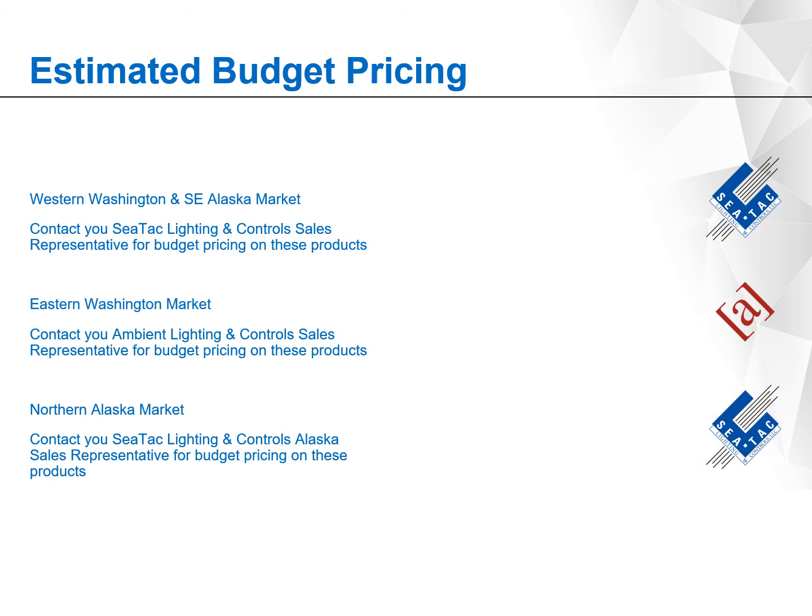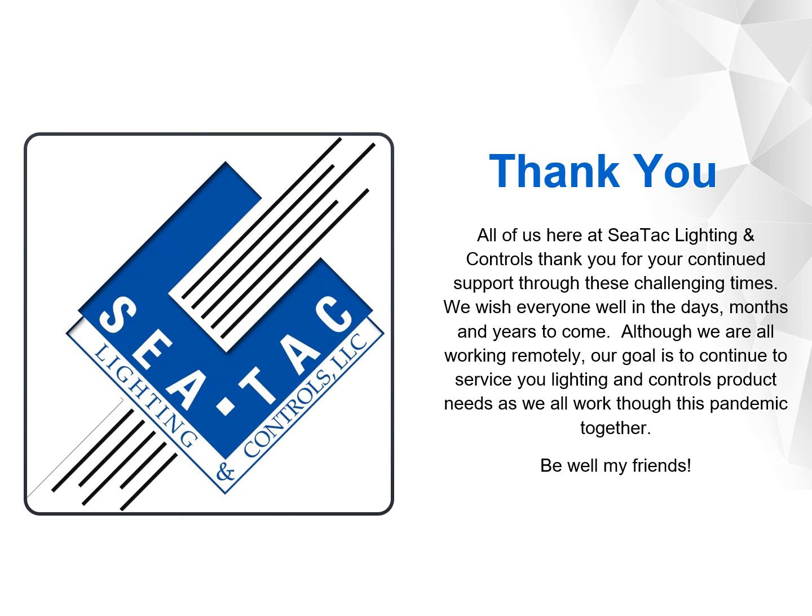We represent Lumiere lighting in our Washington and Alaska markets, so feel free to reach out to your local salesperson for additional information or budget pricing on your next project. Thank you for watching today's video — we appreciate your time and hope that you found the information valuable. Be safe and have a great day.